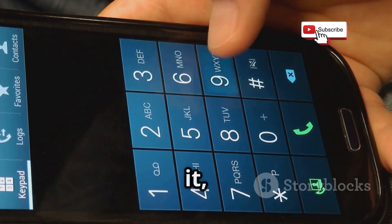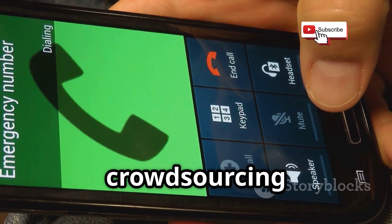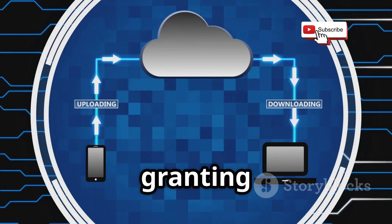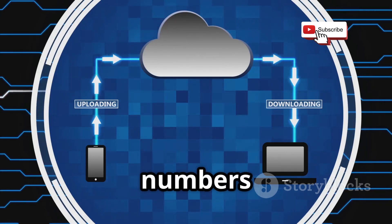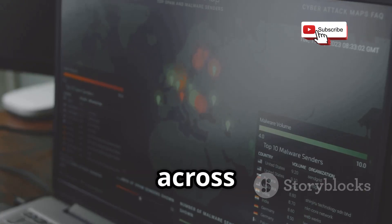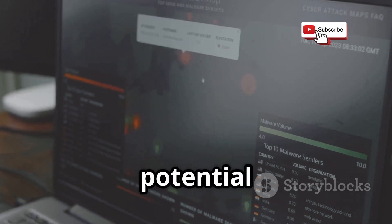When you or your friends install it, you often grant access to your contacts. This is where the crowdsourcing magic and the potential privacy concerns begin. By granting access, you're contributing to building a global database linking numbers to names. This database becomes incredibly comprehensive, spanning across countries and mobile networks. It's a powerful tool, but also a potential vulnerability.